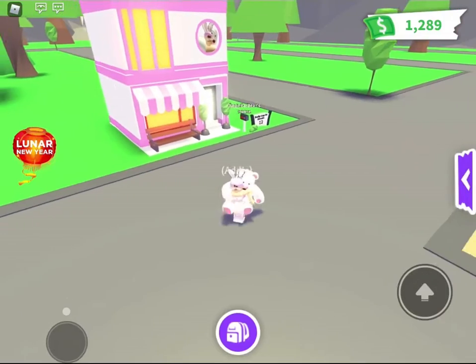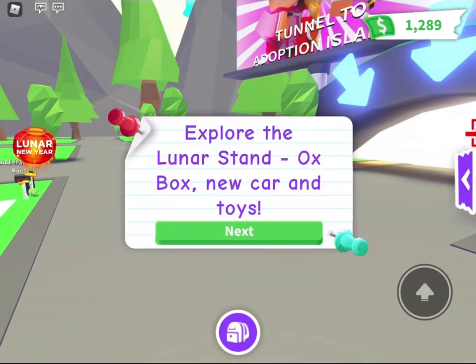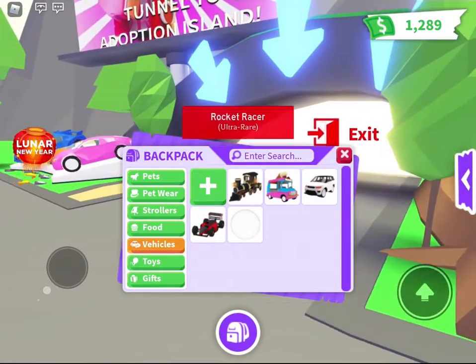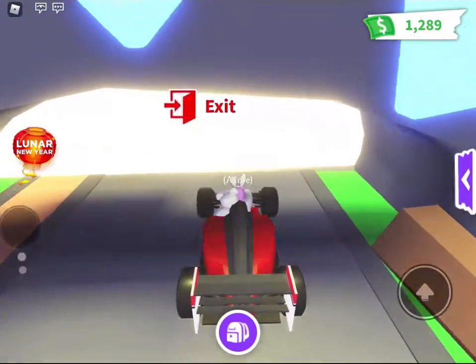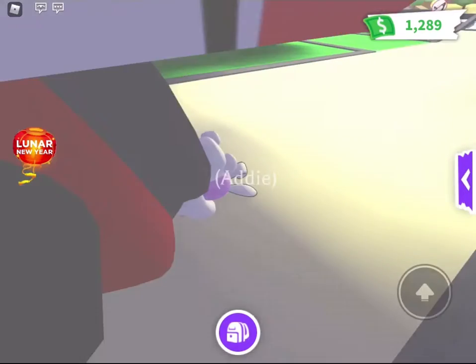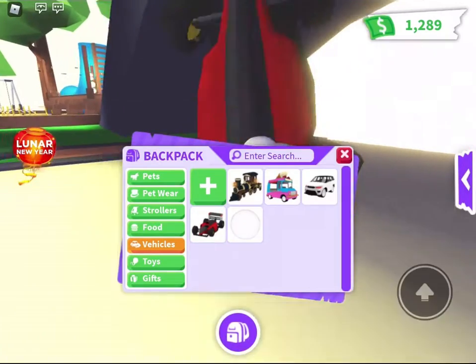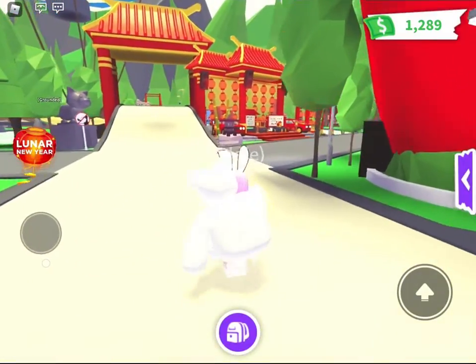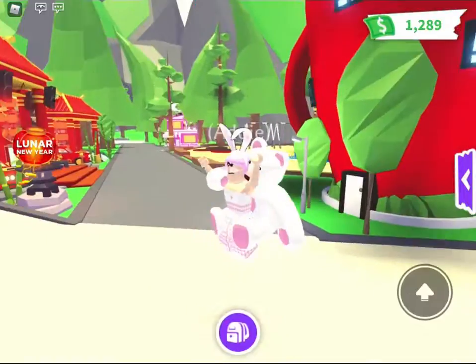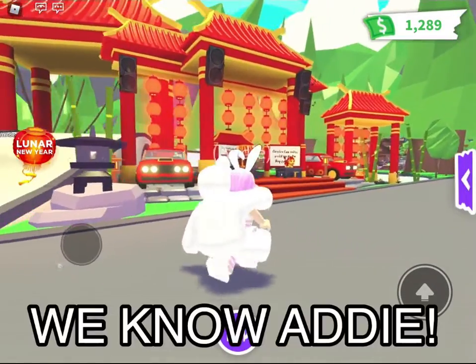So now let's go look at the Lunar New Year thing. It says explore the Lunar stand, ox box, new cars, and toys. I'm not going to teleport — I'm going to drive in my rocket racer. Oh my goodness, this is so cool, this is awesome!